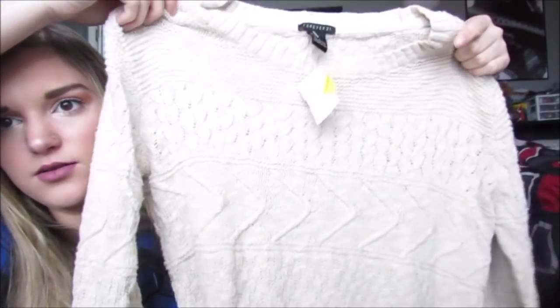Then I got this sweater - it's this adorable cream knit little sweater - and I literally got this for $3.50. This is why I shop at Plato's Closet.